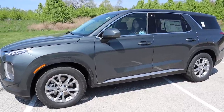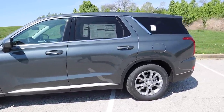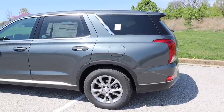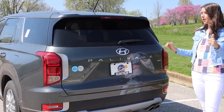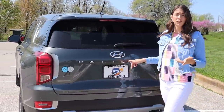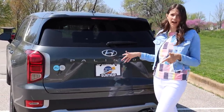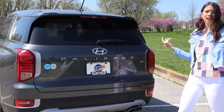Moving along to the side, I really like how the body lines look. This is the base level so you could definitely get upgraded wheels, more chrome elements, or different paint colors, but for a base car it looks really nice. Moving to the back of the car we've got our Palisade badging — double-spaced, because literally every car coming out has to do this — and then our Hyundai badge as well. They keep it pretty simple back here and I really like it.